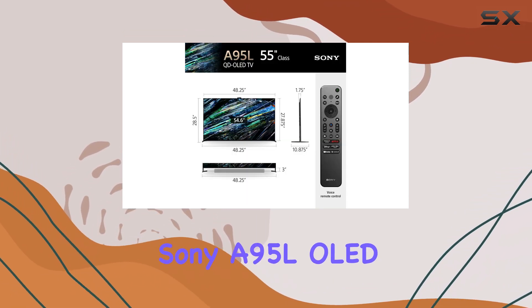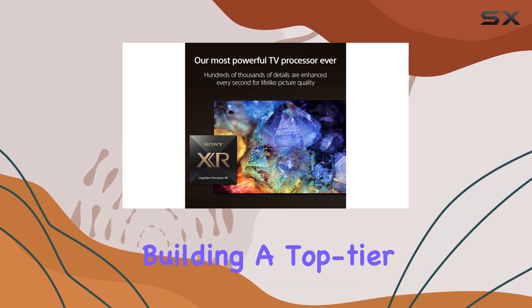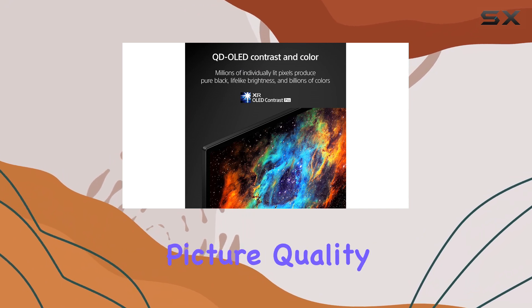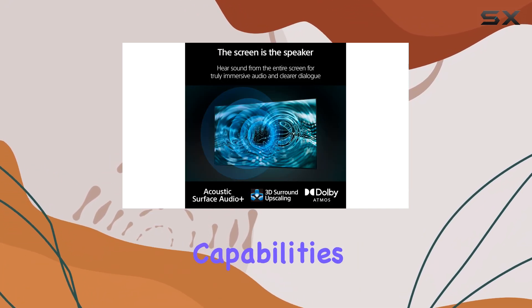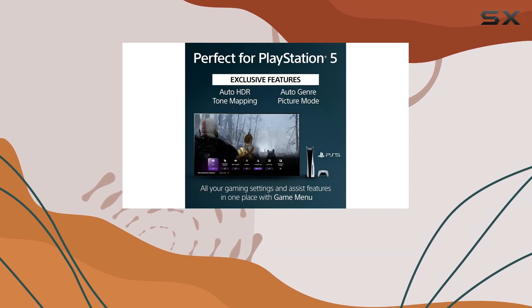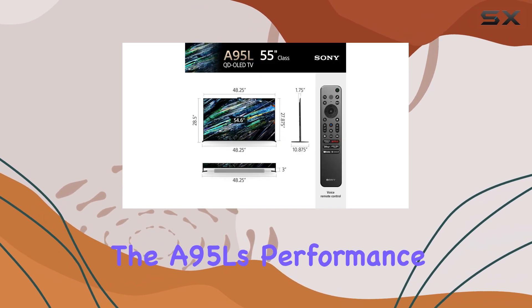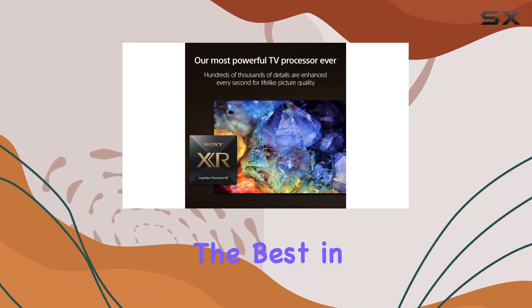In summary, the Sony A95L OLED is the ultimate choice for anyone serious about building a top-tier home theater system. Its combination of superior picture quality, advanced HDR support, and robust audio capabilities make it a standout option in the premium TV market. While it may be an investment, the A95L's performance is well worth the price for those who demand the best in home entertainment.